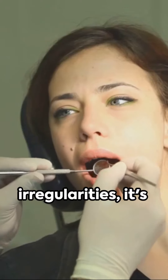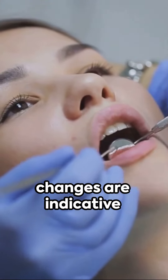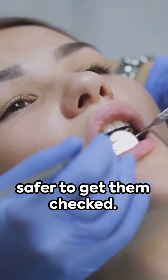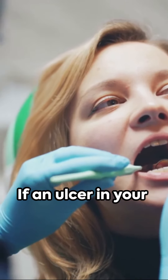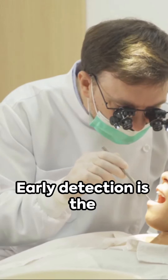If you notice any irregularities, it's critical to consult your dentist or doctor immediately. Although not all changes are indicative of cancer, it's always safer to get them checked. If an ulcer in your mouth remains unhealed for three weeks, it's time to seek medical attention.